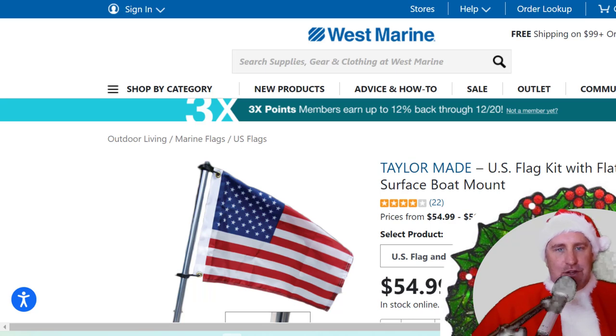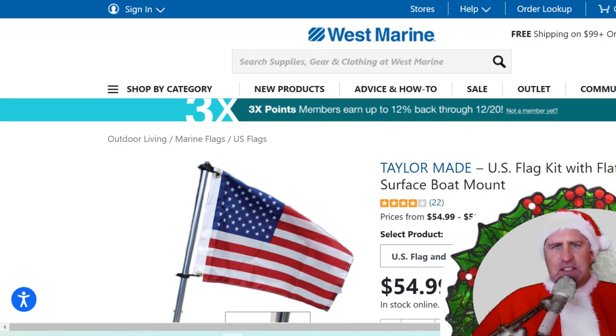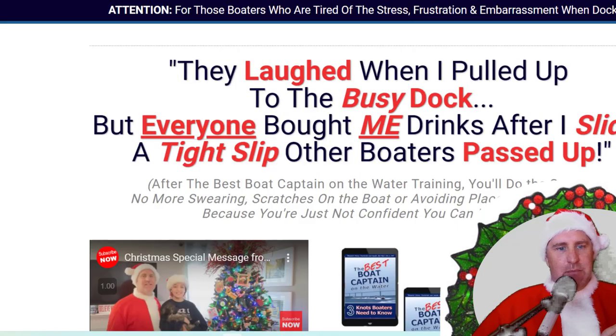If you want to show your pride and patriotism — as I know a lot of us do out on the water — consider a flag. If you don't have a mount, this is a universal mount from Tailor-Made that I found at West Marine. You can talk to your dealer to order the flagpole, or just order the flag itself if you already have one. It's something you're going to use all the time on your boat.